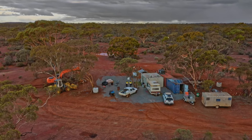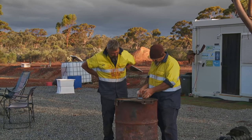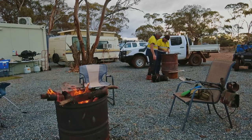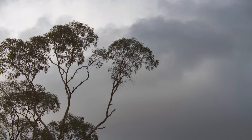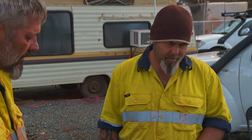After a long and filthy week, 550 kilometres south-east, the gold retrievers have had their operation crippled by torrential rain, but they still need an ounce of gold this week to stay afloat.